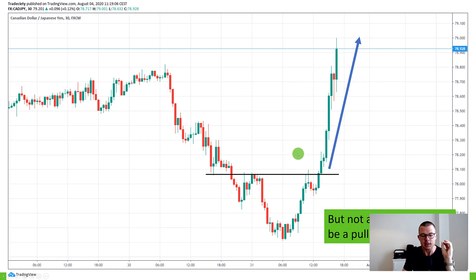Something many traders overlook when choosing between pullbacks or breakouts is that there will not always be a pullback. Sometimes you have a good breakout level, a nice qualifier — a lower bounce — and then the market will just run away. Pullback traders will not get into this trade because there's no pullback. If you decide to be a pullback trader, you have to understand that sometimes the market will run away without you.